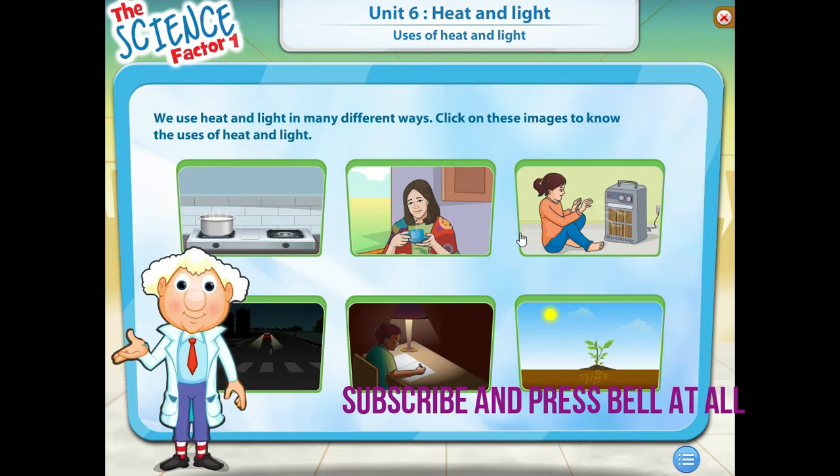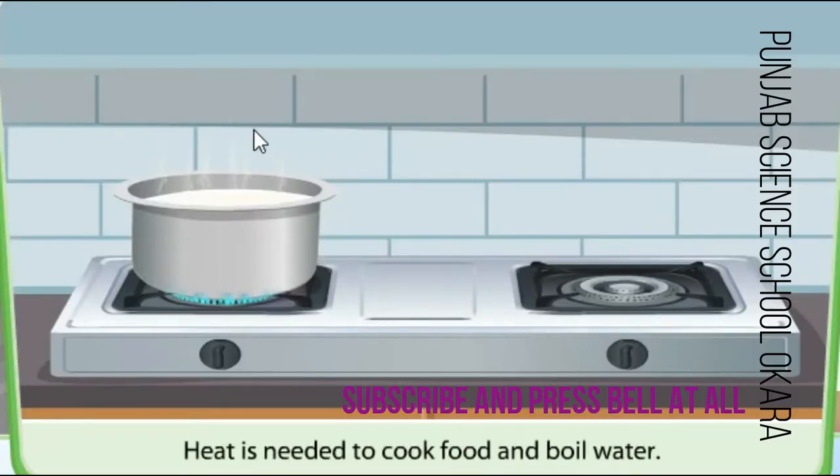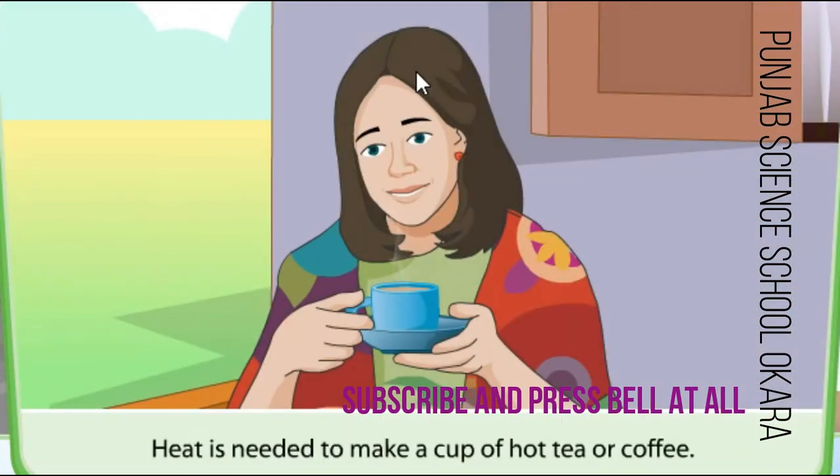We use heat and light in many different ways. Heat is needed to cook food and boil water. Heat is needed to make a cup of hot tea or coffee.